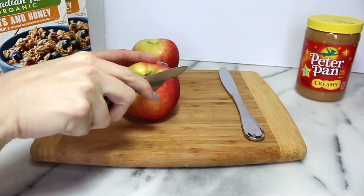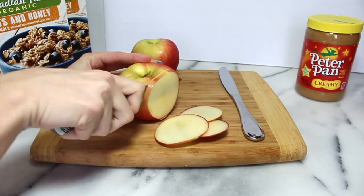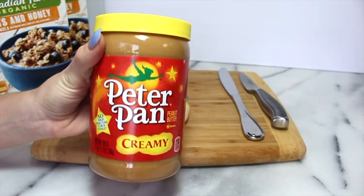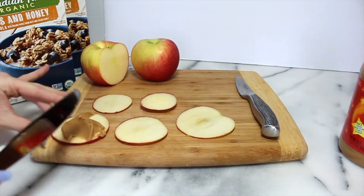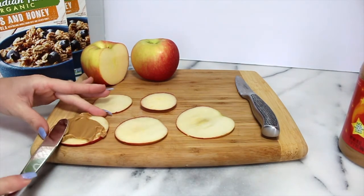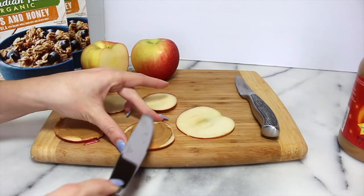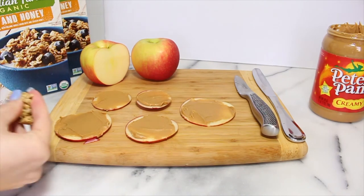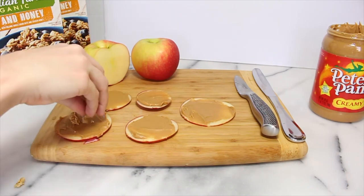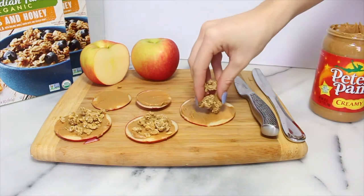So for these apple bites, I'm starting off by thinly slicing an apple just on the sides — you can obviously do more sides of the apple. Then I'm going to spread on some peanut butter. It will actually spread on better if you dry off the apples a little bit before you spread it on — I know that sounds a little weird but trust me. And then I'm just sprinkling on some granola. You could use any toppings that you want, but I chose granola, and this was really good. It's also really packed with protein and super healthy.